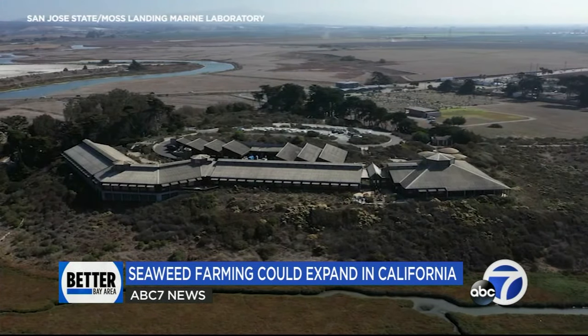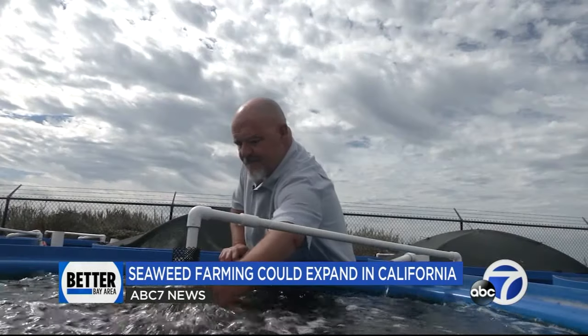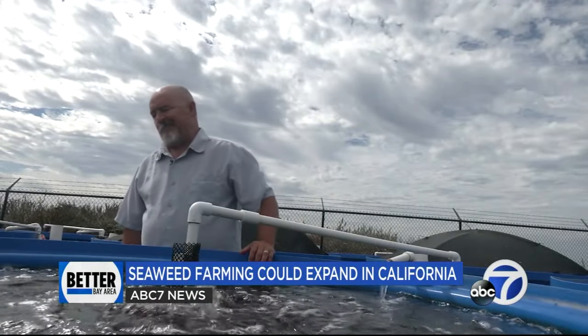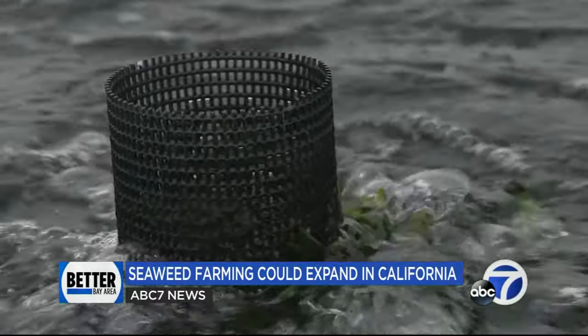The aqua farm, which sits several hundred yards from the Moss Landing Marine Laboratory, is a joint venture with San Jose State. The tanks, which provide a bubbling saltwater home, are Dr. Graham's own design. He says the key is their ability to draw in critical ocean water through an existing pipeline.